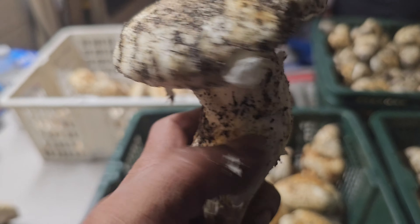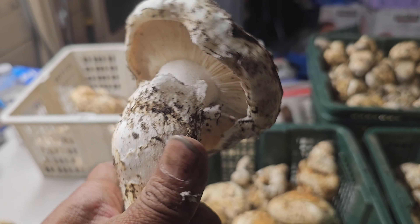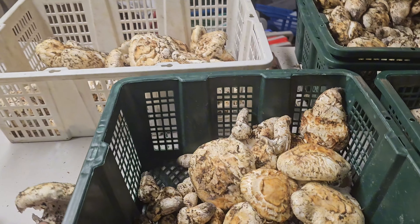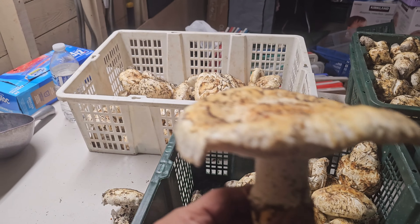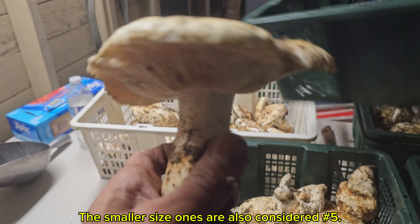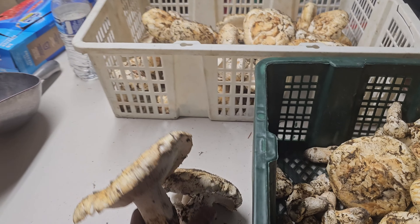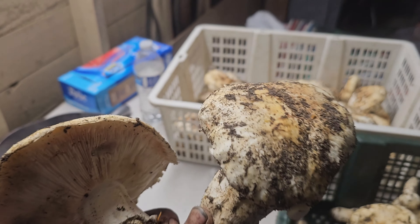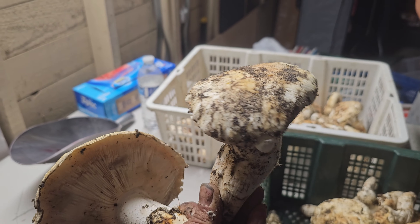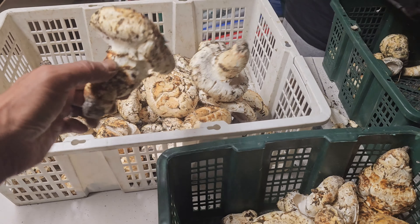Number four is no veil left but still a round top — that's a number four. A number five is also a flat one, but you see how the cap is arched up a little? That's considered a number five. The difference between four and five is just very slight — see, very slightly — this one here.